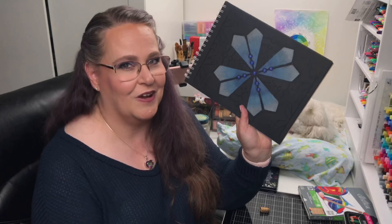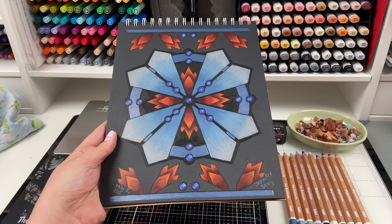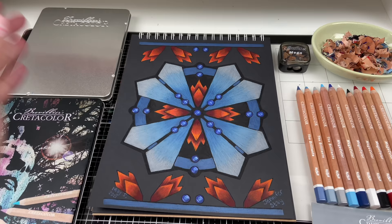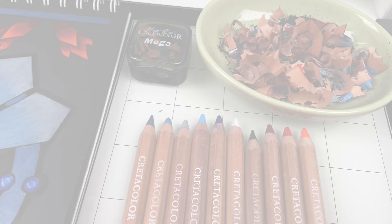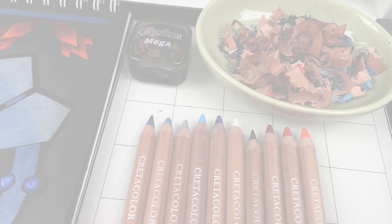Thank you for joining me. Make sure you check out all the links in the video description and especially my Instagram for the finished Fire and Ice Mandala. Thanks everybody for joining us and I hope you have a wonderful, colorful, blissful day. Bye-bye everyone!